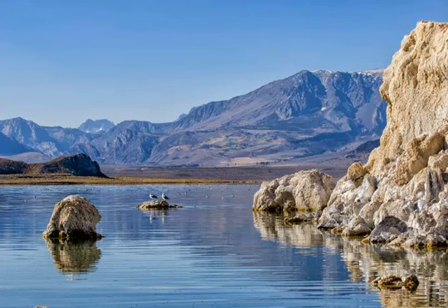To view these limestone deposits out on the lake, you can get there under your own human power, or Caldera Kayaks or the Mono Lake Committee offer canoe tours.